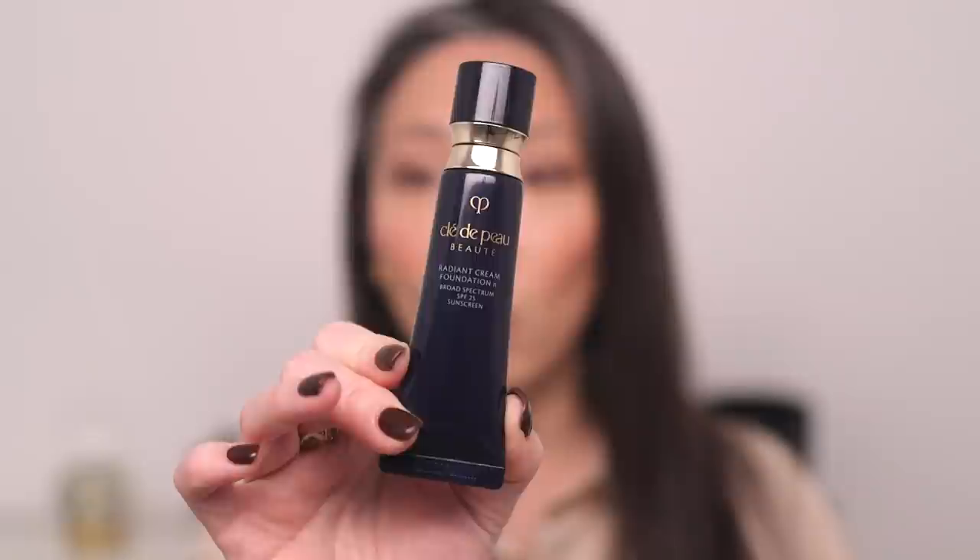This is a newer one you would not have seen in any of my lists previously. This is the Clé de Peau Radiant Cream Foundation. They reformulated this, and this is in shade B10. I just recently purchased this off of Nordstrom. I wasn't sure about my shade — I usually am 020, but I've been feeling very, very pale lately. So B10 actually works very well for me. I'm mentioning this in case you use me as a shade reference.